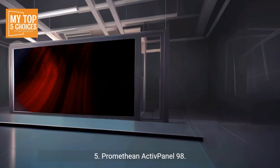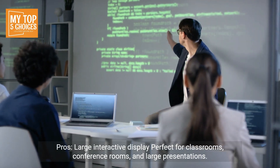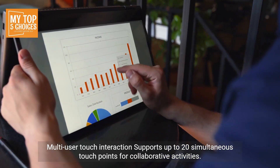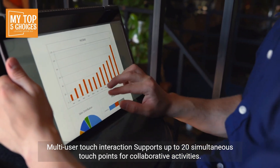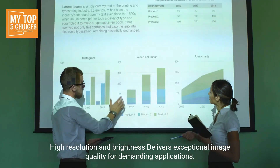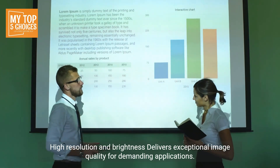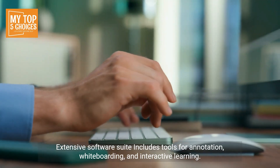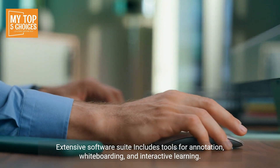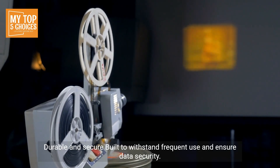Five: Promethean Active Panel 98. Pros: large interactive display, perfect for classrooms, conference rooms, and large presentations. Multi-user touch interaction supports up to 20 simultaneous touch points for collaborative activities. High resolution and brightness delivers exceptional image quality for demanding applications. Extensive software suite includes tools for annotation, whiteboarding, and interactive learning. Durable and secure — built to withstand frequent use and ensure data security.